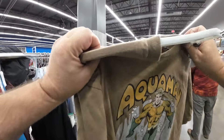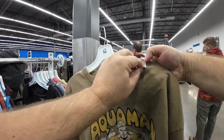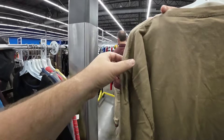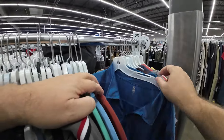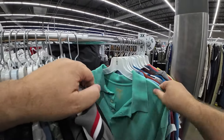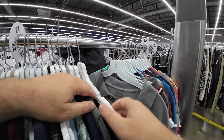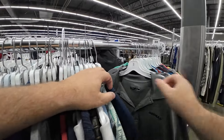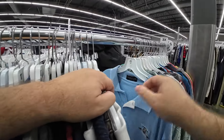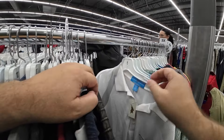This looked like an older Aquaman shirt. I liked it, but it was double stitch. I ended up putting it back because shirts don't really sell for a lot of money unless they're really old. Today there was a lot of older polos, but they just weren't anything special.